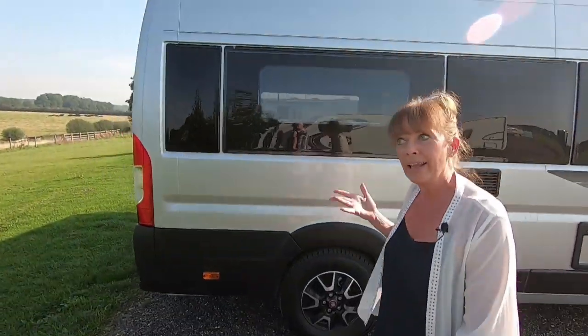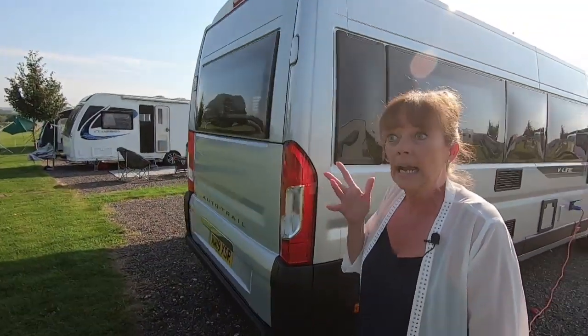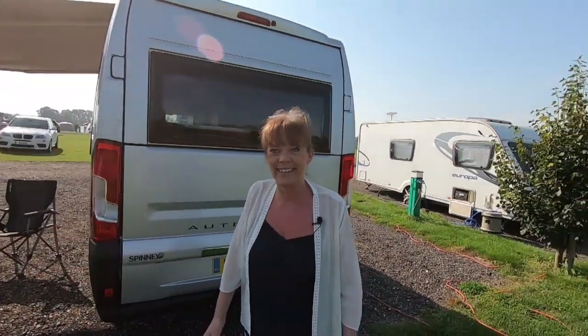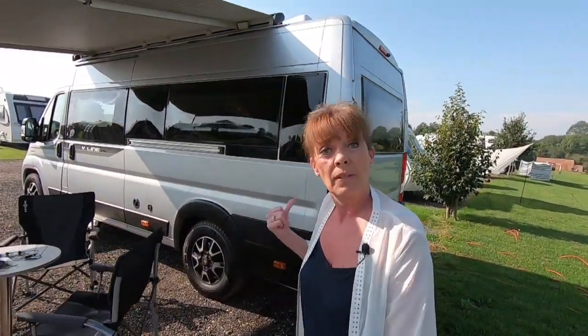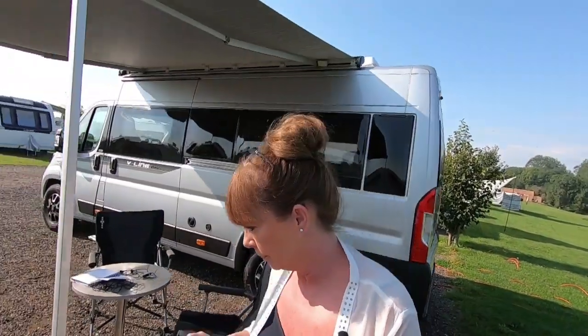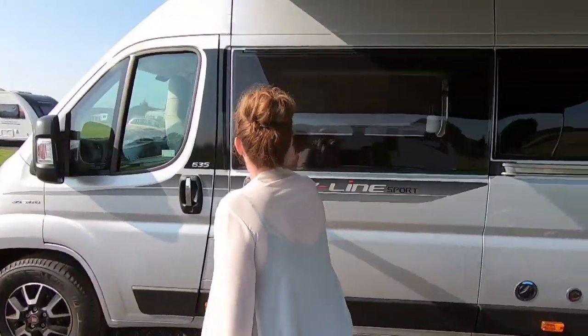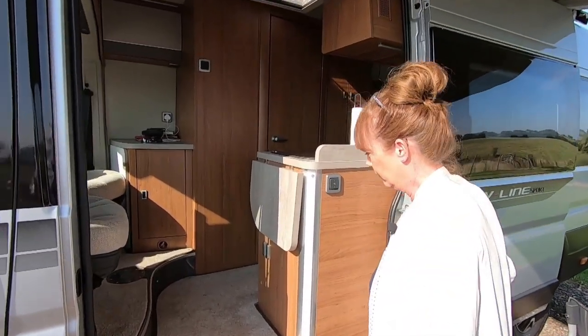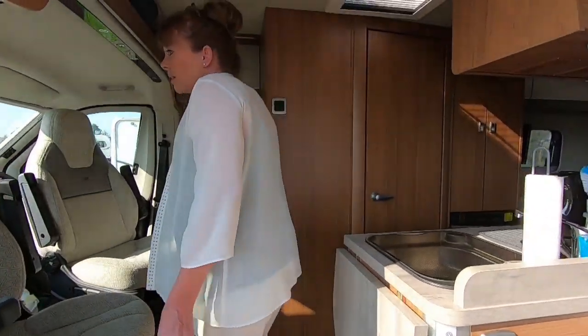Just to reiterate, we're not reviewing this — it's just to show you the different options available if you're thinking about getting into the caravan, motorhome, or camper van leisure pursuit. Let's have a peek inside. This is absolutely beautiful — it's a 2018 or 2019 model that Ian and Tony bought at the caravan motorhome show.